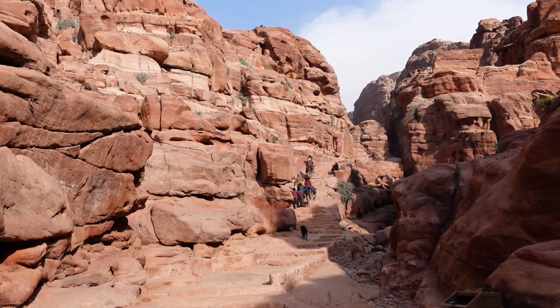We are headed in the direction of the monastery, which is up about 800 steps — we've come up maybe about 20 of them so far. We've found a little shaded spot just off to the side of the path, so we're going to stop and have some breakfast since we haven't actually eaten yet this morning. Once we've refuelled, we'll be ready to conquer those 800 or so steps up to the monastery.